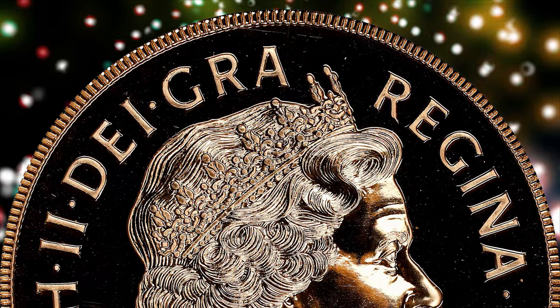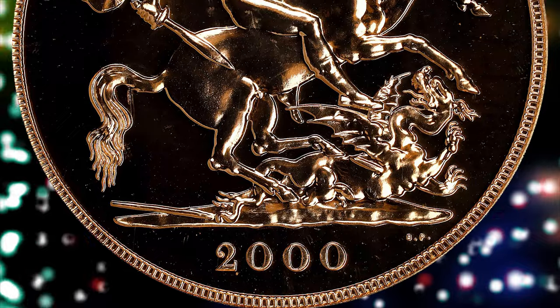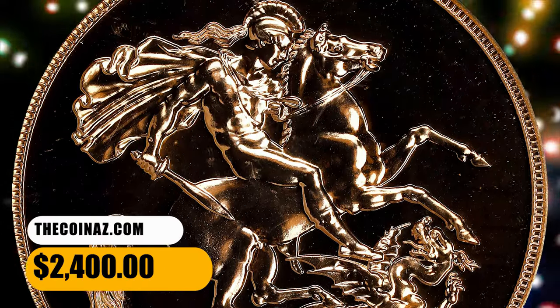On the reverse, St. George slaying the dragon right, with the date and designer's initials in exergue. The actual gold weight is 1.177 ounces. It was sold for $2,400.